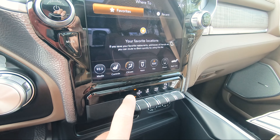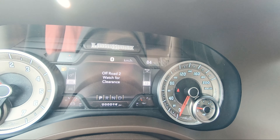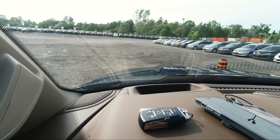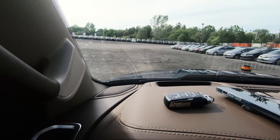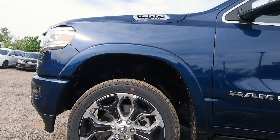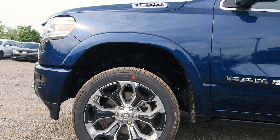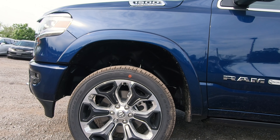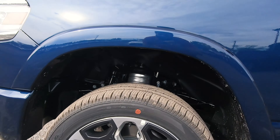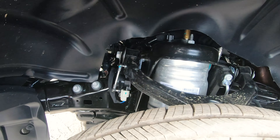Now let me show you how high the air suspension raises. I'm going to keep clicking this until it goes to the very top setting. Here it'll show you what setting it's going into. The truck is actually moving — you can see the difference from when I first showed you, it was right up to there and it raises up to here. Now you can clearly see the little canister for the air suspension.